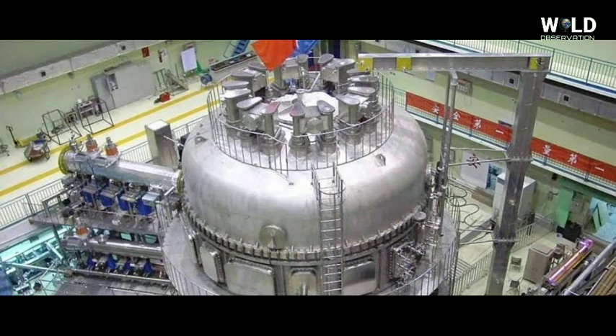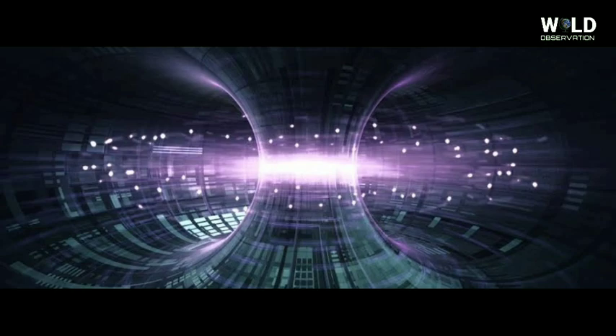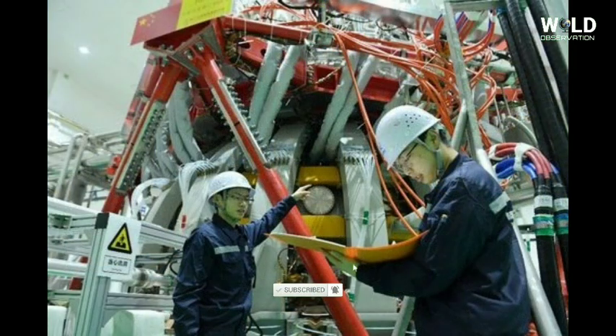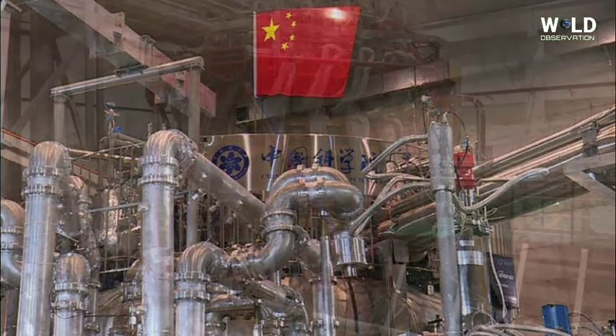China successfully powered up its artificial sun nuclear fusion reactor for the first time, state media reported Friday, marking a great advance in the country's nuclear power research capabilities. The HL2M Tokamak reactor is China's largest and most advanced nuclear fusion experimental research device, and scientists hope that the device can potentially unlock a powerful clean energy source.